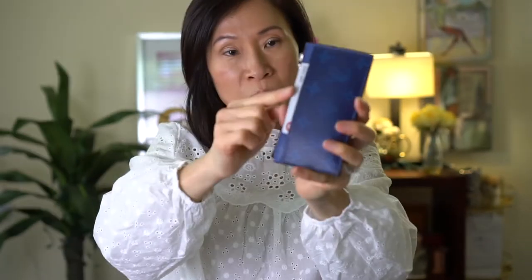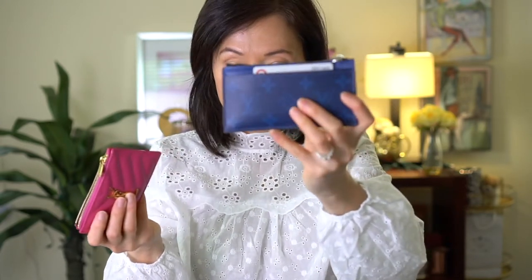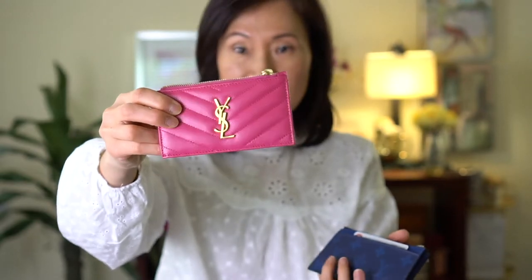As you can see, the LV one definitely fits a lot more — I've got four card slots, one card up front, and then ten additional cards in the zipper area. If you're going for the card case that fits the most, LV is the way to go. But if you have smaller purses and still carry more than two or three cards, I'd certainly recommend the YSL one. Hopefully you found this video helpful — if you did, please give it a thumbs up and I'll see you in my next video!